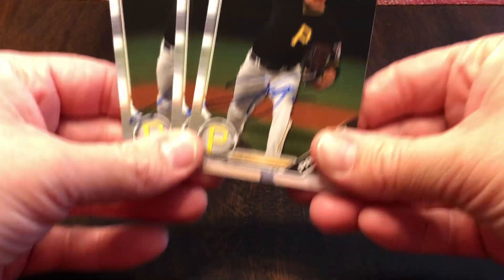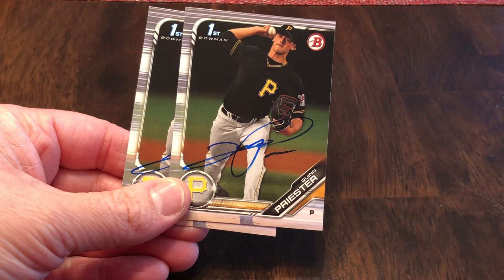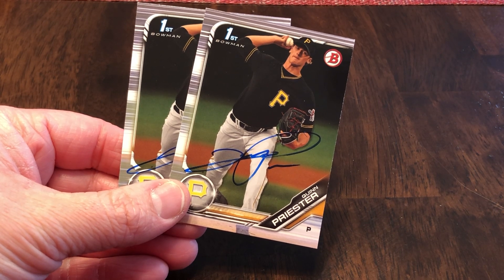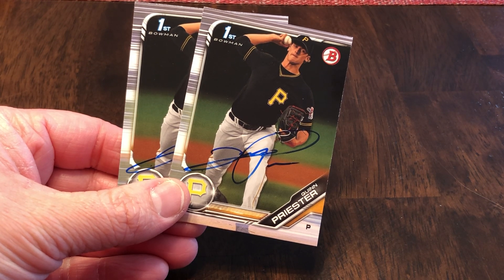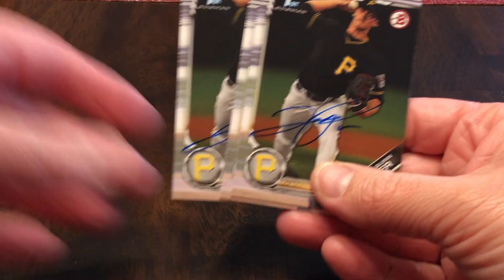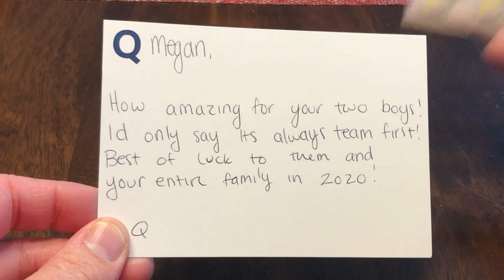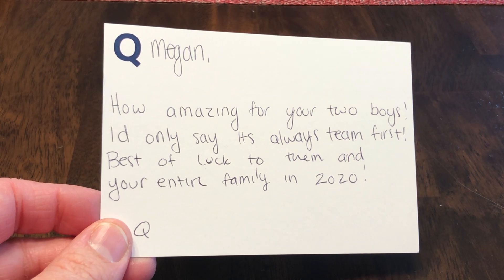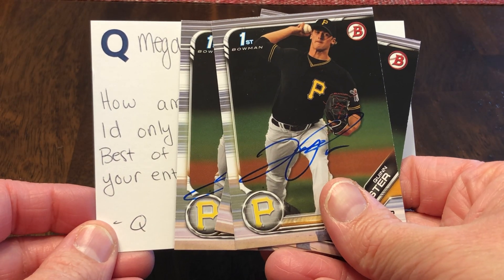Quinn Priester signed very, very nicely — I like this. Pirates. He is actually a first round pick for the Pirates, 18th overall. Not only did he sign, but then he wrote a note. It says, 'Megan, how amazing for your boys. I'd only say it's always team first. Best of luck to them and your entire family in 2020.' So that is a first round draft pick writing a handwritten note back.